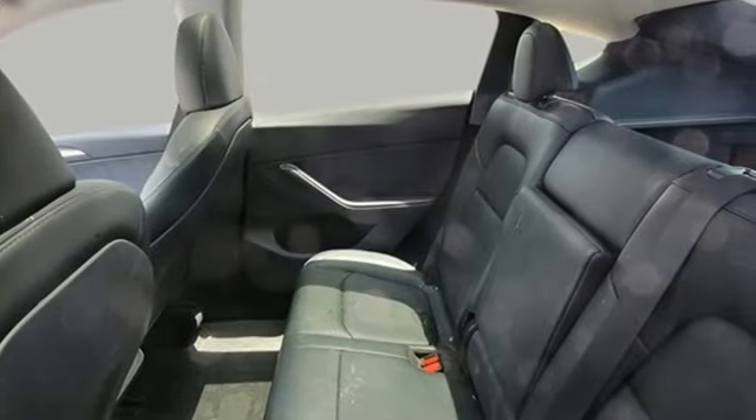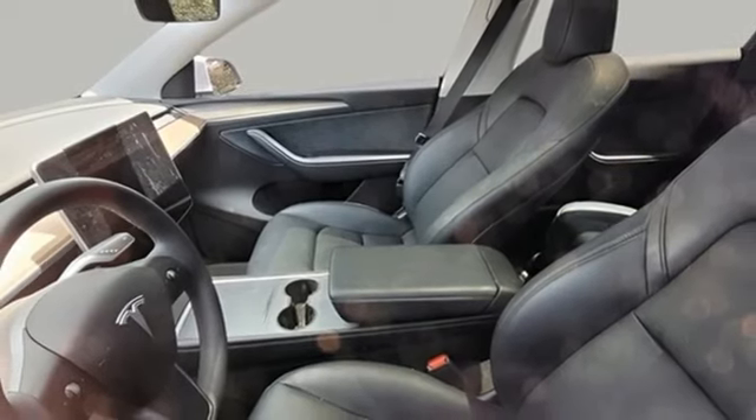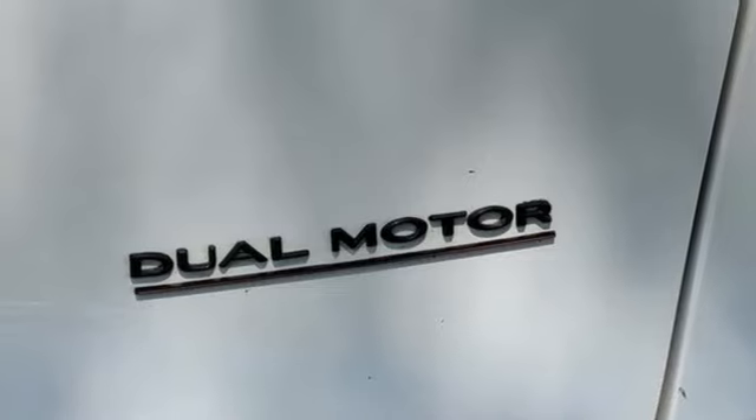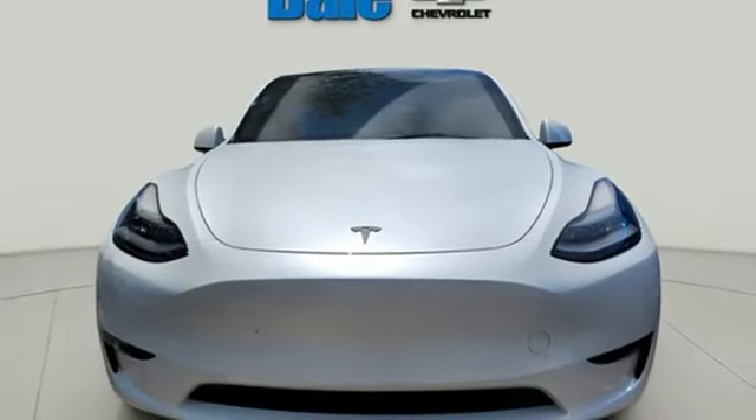Wi-Fi hotspot, heated bucket seats, auto-dimming rearview mirror, streaming audio, memory exterior door mirror settings, dual zone climate control, front and rear parking sensors, and an electric only powertrain.